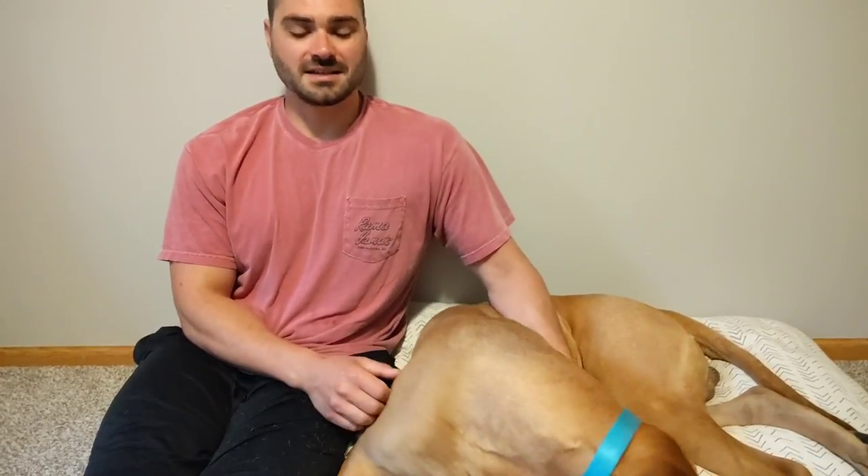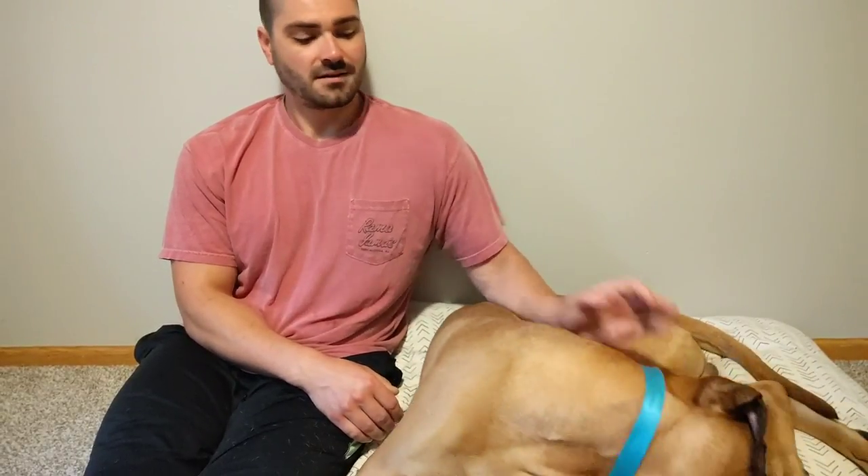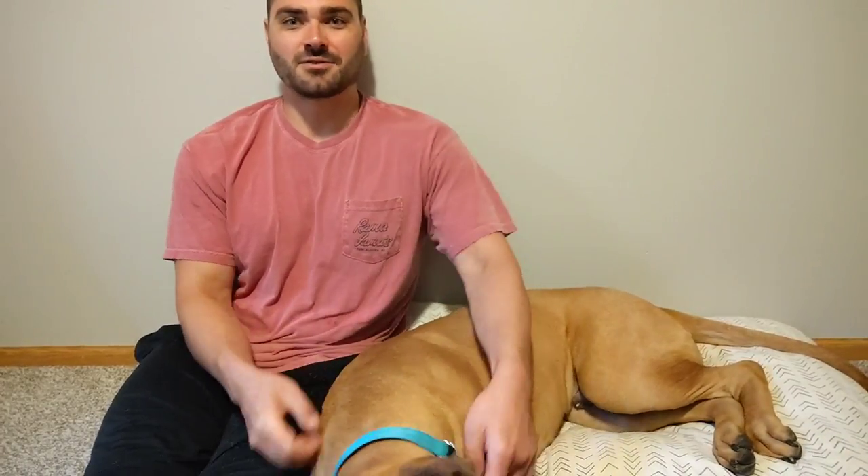That's pretty much all I have for this week. As usual, if there's anything you guys would like me to update you on week to week as far as behavior or anything like that goes that I already don't touch on, let me know. Thanks for watching the video, and we'll do it again next week. Take care, everybody.